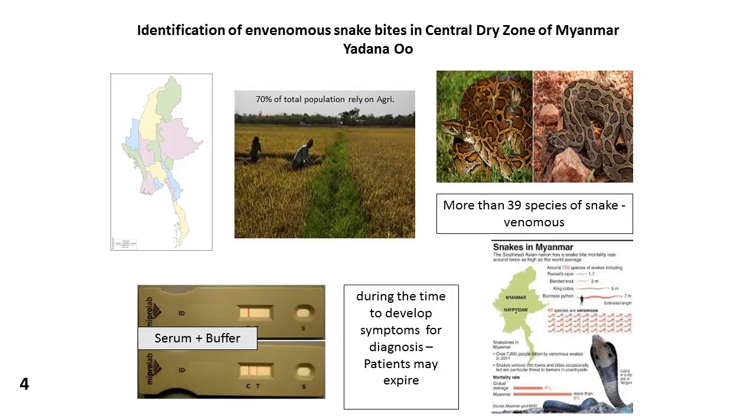We developed a rapid test kit — like a pregnancy test — where you can identify the snake within three minutes. It's a simple test: we take serum from the blood of the patient, mix it with a buffer, put it into the test kit, and within 30 minutes it shows which snake has bitten the patient. It's a very easy process.